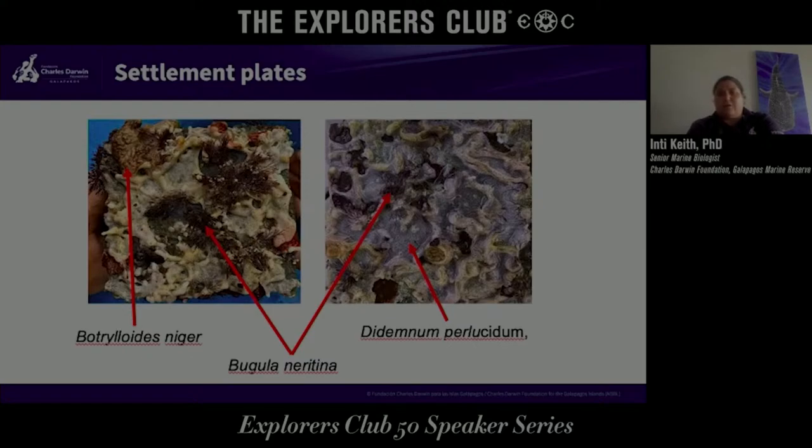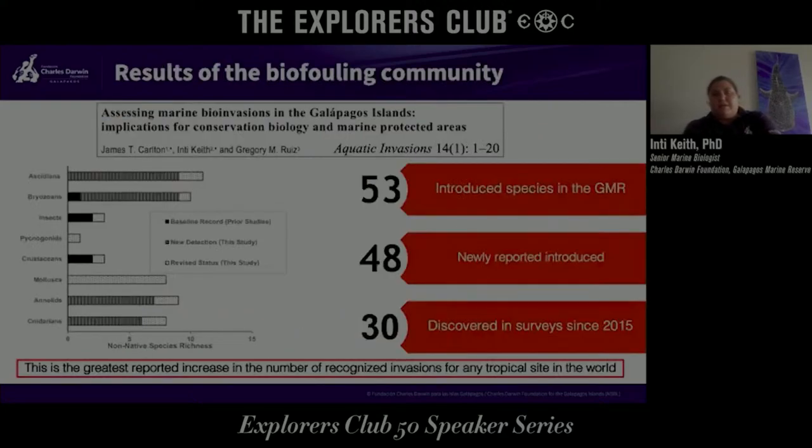These three species are known to be problematic in other places in the world. In 2019 we published a report on how many species we found over a period of time, reporting 53 introduced species in the Galapagos Marine Reserve — in the ports. 48 of these were newly reported as introduced, and 30 of them were discovered from the surveys we started in 2015. There are organisms from lots of different groups, with ascidians and bryozoans having the largest numbers. This study represents the greatest reported increase in recognized invasions for any tropical site in the world.